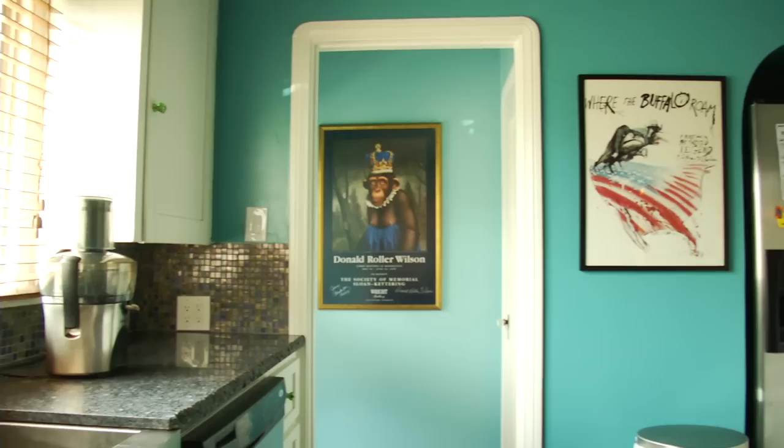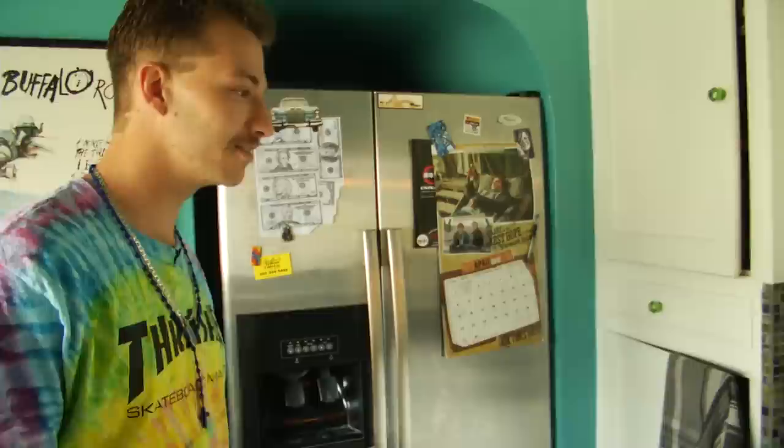We got the kitchen in here — just all the appliances you'd have. We got the fridge but we also got the Harry Potter calendar right there.